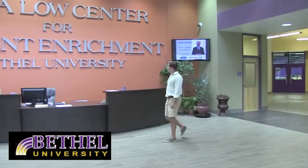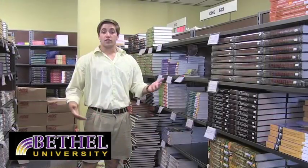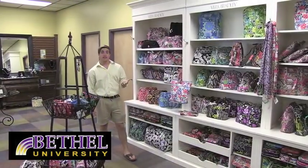Why don't we head over to the bookstore? Of course the Bethel Bookstore has books, but it also has a great selection of clothing. For the ladies, there are popular accessories and clothes with name brands like Yellow Box or Vera Bradley.